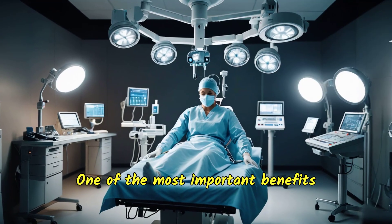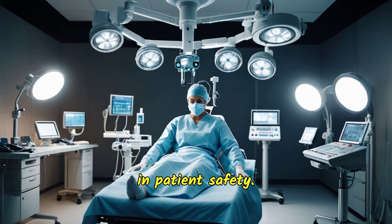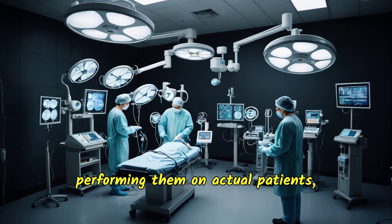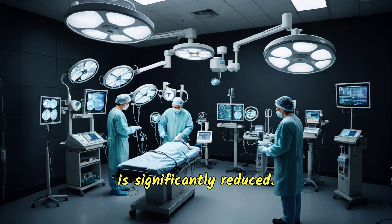One of the most important benefits of surgical simulation is the improvement in patient safety. By allowing surgeons to practice complex procedures multiple times before performing them on actual patients, the likelihood of errors during surgery is significantly reduced.